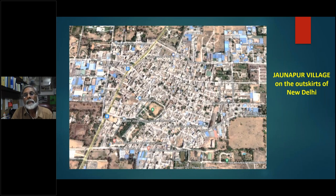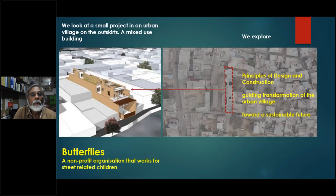We are looking at a village called Jhonapur on the outskirts of New Delhi. You can see how the old village is very organic in the way it has grown, and towards the edge it has become a bit more regular — it is a fairly dense settlement. We look at a small project in this urban village: a mixed-use building, where we explore principles of design and construction that guide transformation of the urban village toward a sustainable future.